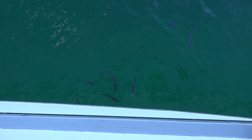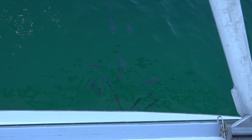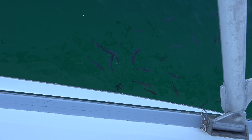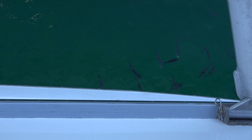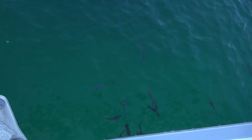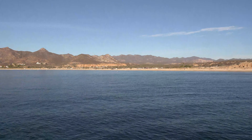We came out to open the wing doors and found these fish on the side of the boat. I think they're eating on the hull. I think they are. I saw them towards the back, but now they're up here.